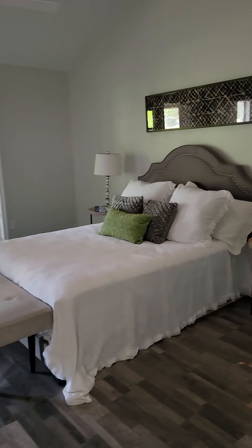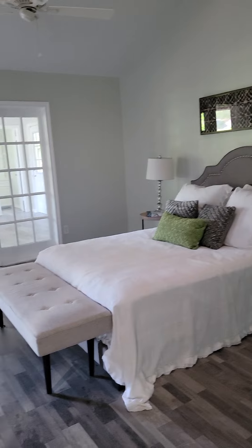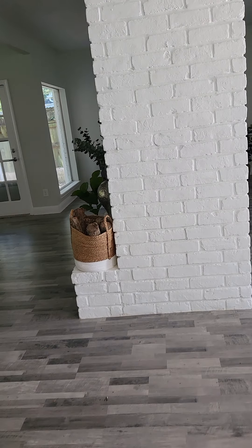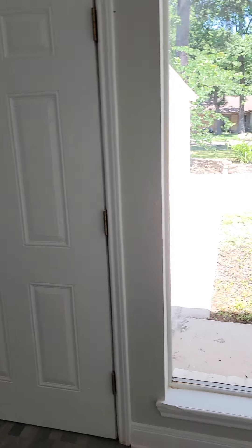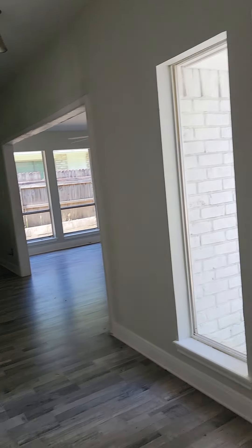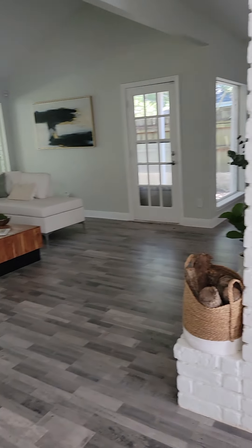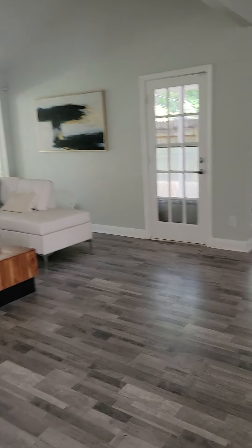You have the third bedroom. This is the master with an auxiliary room which could be used as a suite, office, another living space, or even a bedroom if needed. This comes back to the front of the home. Now we'll go outside to the back.